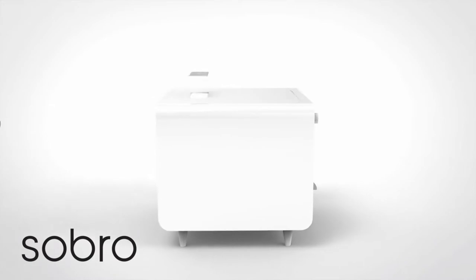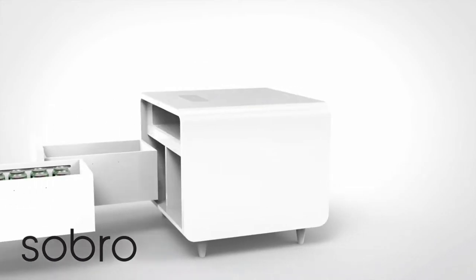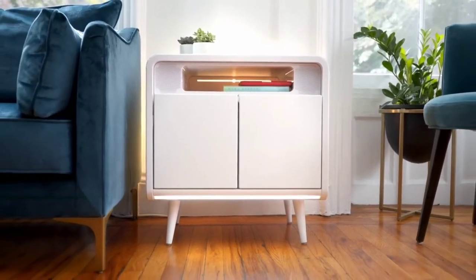With a cooling drawer, Bluetooth speakers, wireless charging, LED lights, a smart sleep app and so much more, the Sobro side table is designed to help you live better.